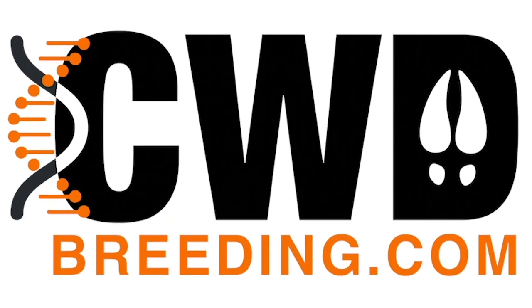It's the Deer Wizard, host of North American Deer Talk. I want to tell you about a great new advertising and research platform that we've developed for you: CWDbreeding.com.